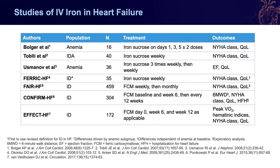EFFECT-HF enrolled patients with iron deficiency and specifically looked at exercise capacity as measured by peak VO2, finding potential benefit with ferric carboxymaltose in exercise capacity, as well as functional class and quality of life. So even before getting to trials powered for hospitalizations and mortality, we see pretty consistent evidence of benefits in functional class and quality of life — patients are just feeling better when getting IV iron to treat iron deficiency.